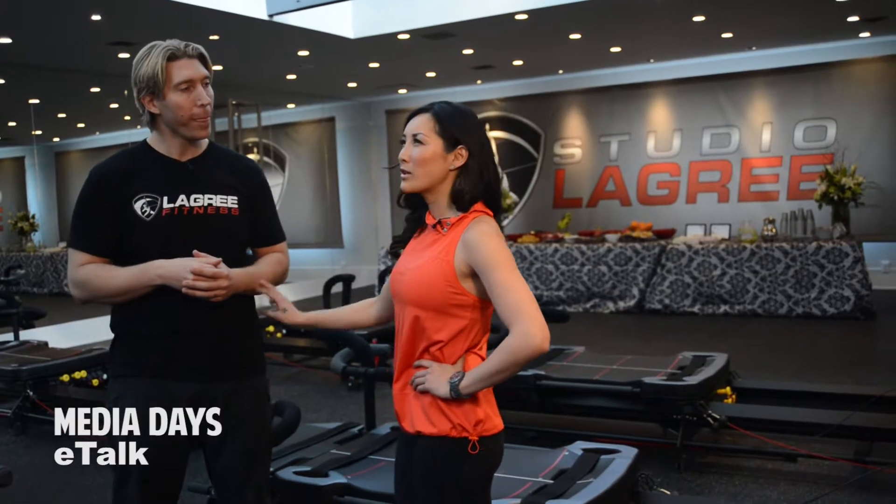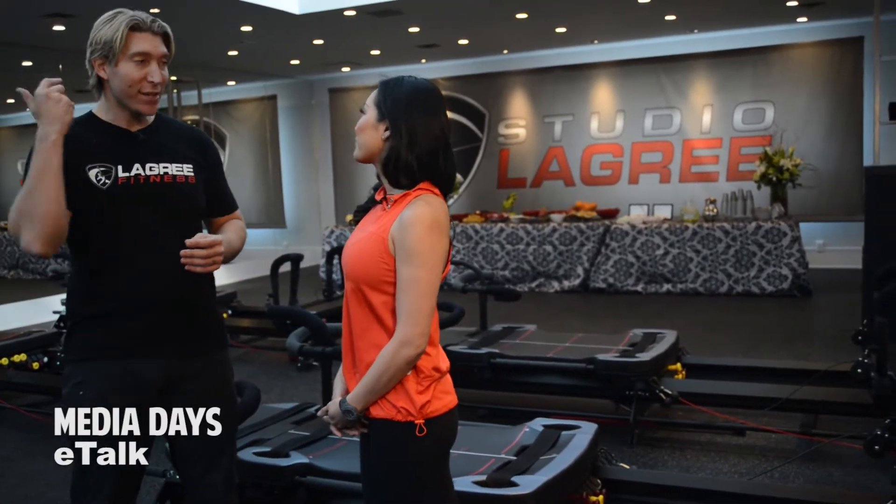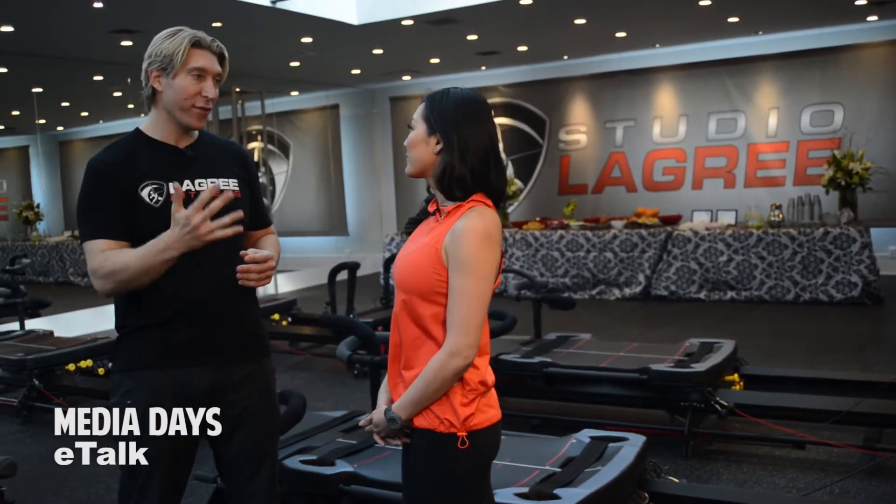What is it about this workout that keeps them coming back? It's quick, it's fast, it's effective, it's safe, and it's fun.